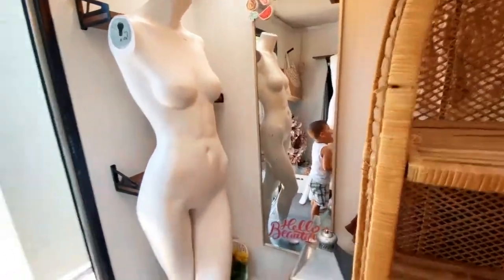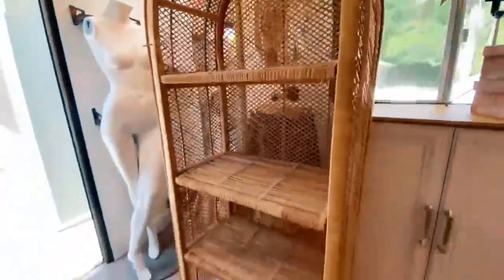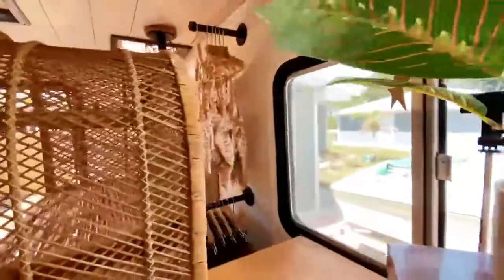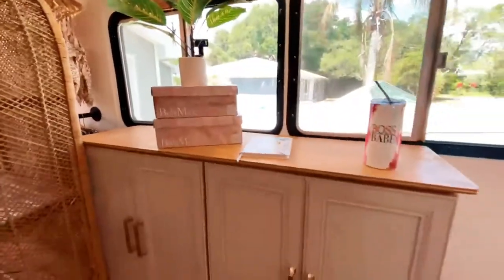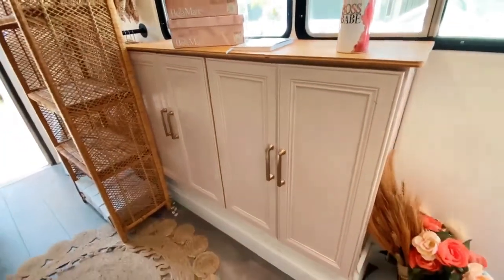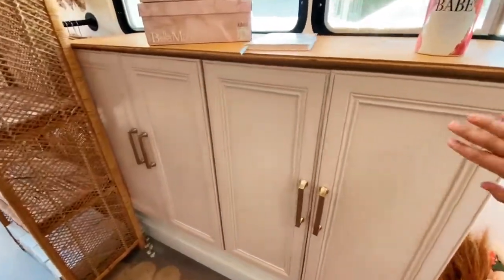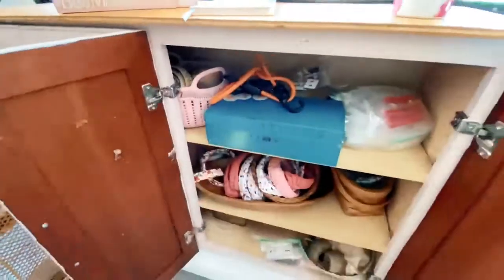We installed a mirror — of course you have to have one in a boutique. And now we use the wicker stand as a shoe display, where we display all of our shoes. We added two face-outs in the back for new arrivals and outfits. And of course, we added a dresser — this used to be a kitchen cabinet that we turned into a dresser. Originally I wanted a true dresser but it was going to cost more, so this worked out perfectly. We refurbished it, painted it, and added the hardware.